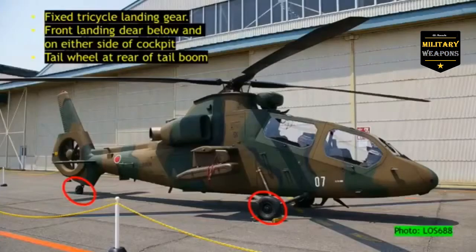In this final slide of this helicopter, we can see it has a fixed tricycle landing gear. The front landing gear are below and on either side of the cockpit, and we have a tail wheel at the rear of the tail boom.